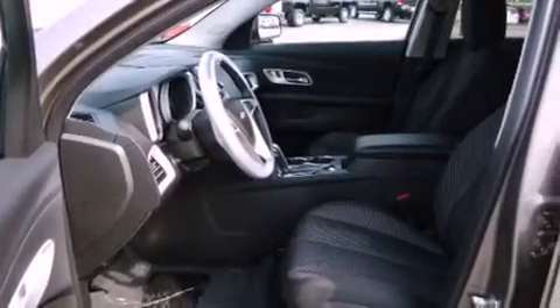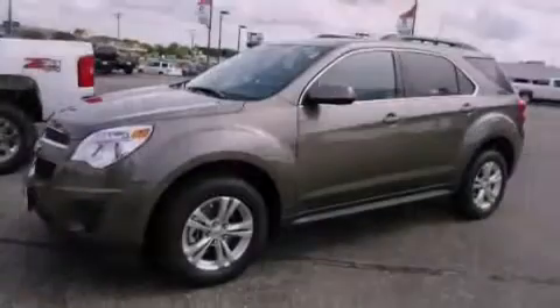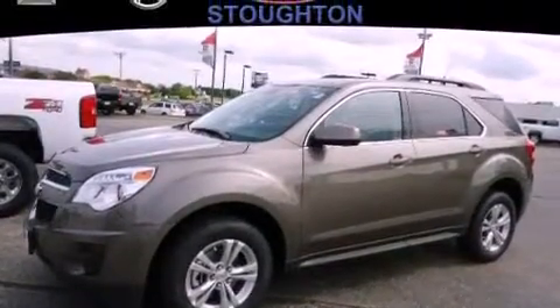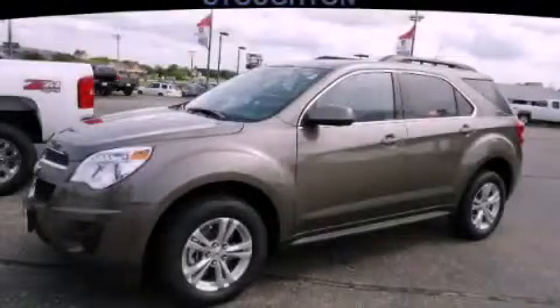With an EPA estimated rating of 32 miles per gallon on the highway, its fuel efficiency will save you time and money. This vehicle won't last long at this price. Call and arrange a test drive now.